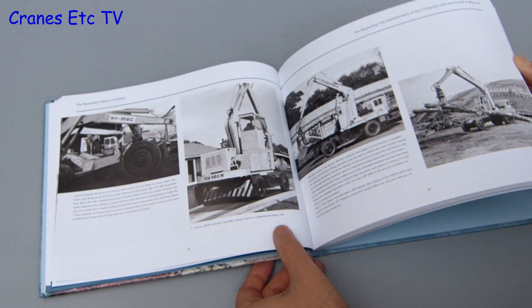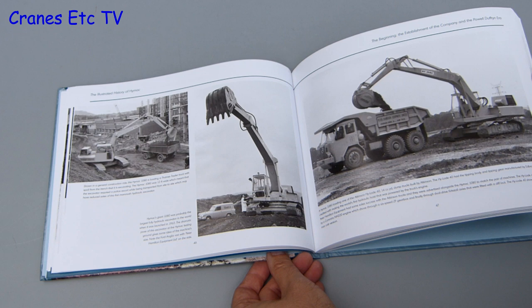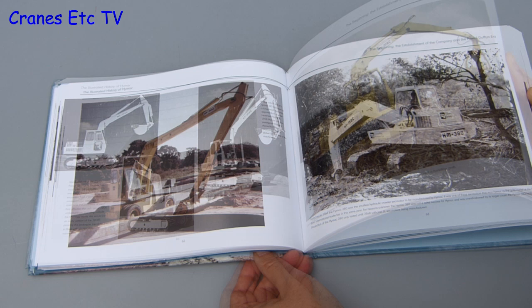Although there is some detailed narrative in the book, most of it is given over to high quality photos of the HIMAC machines at work. A plus point is that each of the photos has a detailed annotation, and some of the old photos are really very interesting. It is certainly not an over-technical book — it is an easy, leisurely read, and just thumbing through the photos will be good for anybody who likes excavating equipment.